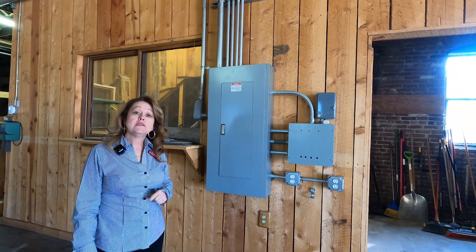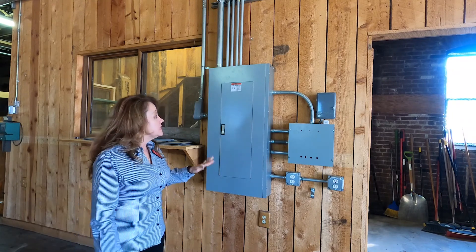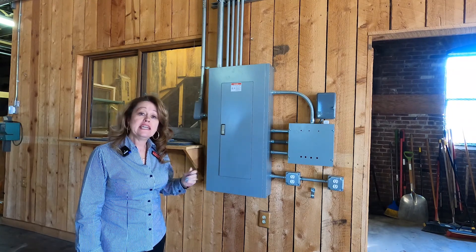As you can see, this building does boast very good electrical. This system has been updated and it is very beefy.